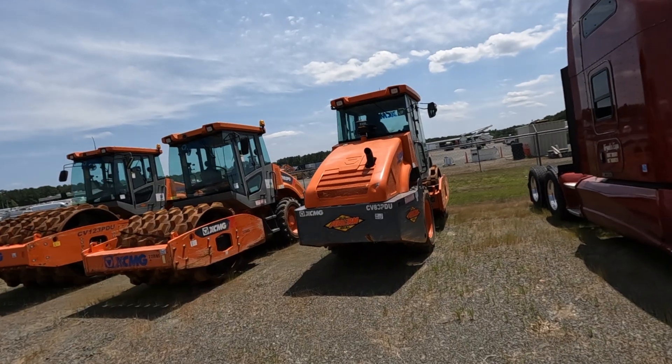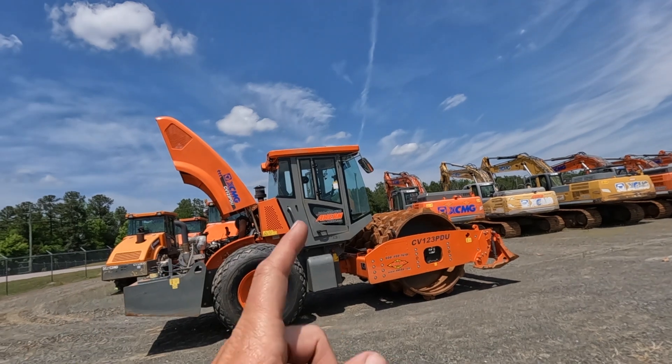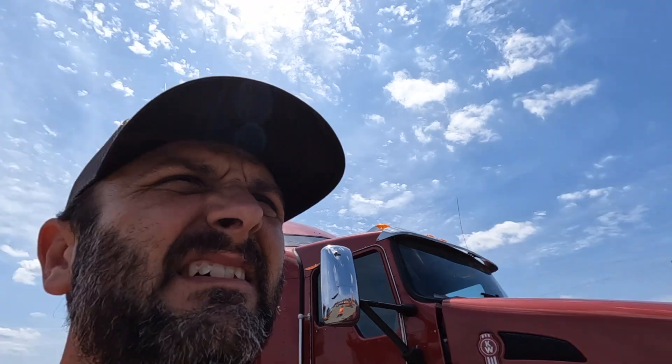There's our smaller counterpart right here — 54-inch drum, that may be a 66, and then that's an 84. Might not be a bad machine overall, I don't know. The electric-over-hydraulic blade just really kind of has me thrown off.